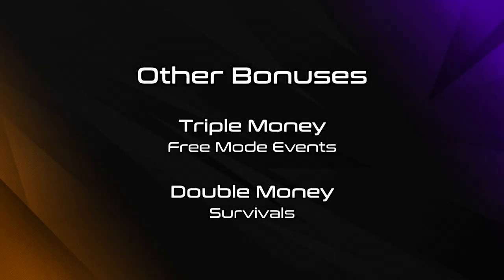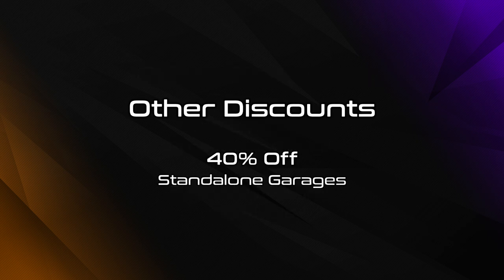Other miscellaneous bonuses this week include triple money on free mode events, plus double money on all survival modes. The 7 new survival maps are now available too. There's also 40% off garages, but only those on the Dynasty 8 website, which is kinda weird.